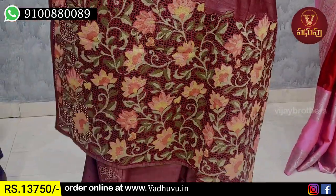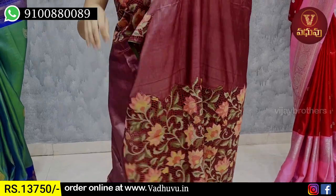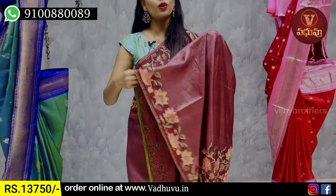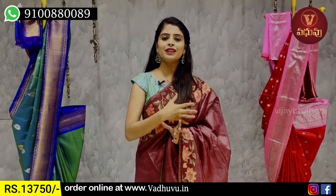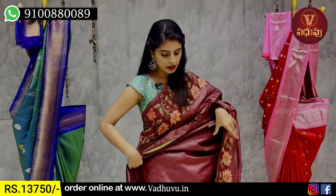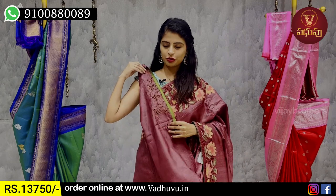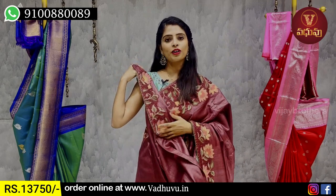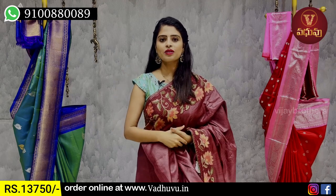We also have cutwork fabric with complete thread weaving. We have gold or silver thread weaving. It is a very nice pattern — you can utilize the blouse pattern with borders for your hands and neck. The price is ₹13,750.